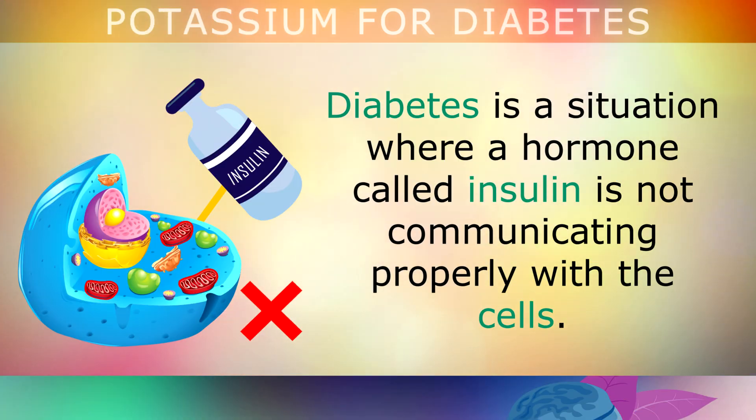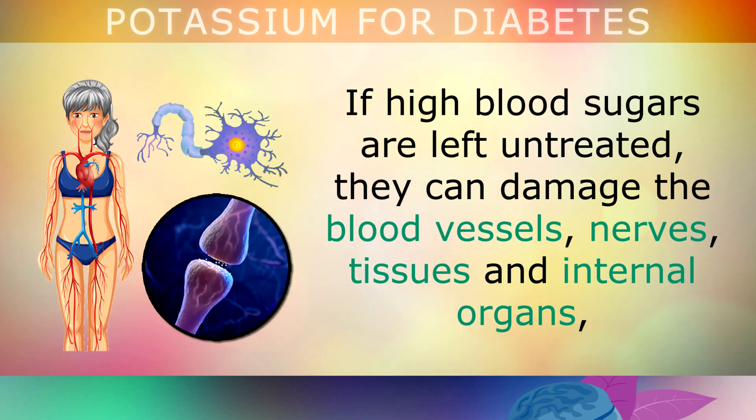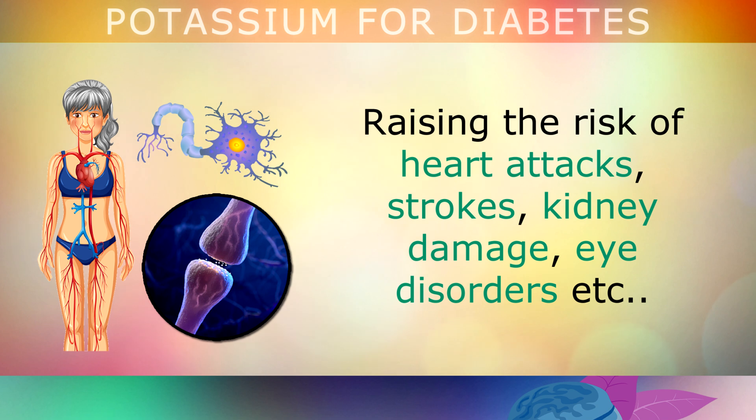Diabetes is a situation where a hormone called insulin is not communicating properly with the cells. This is what we call insulin resistance, and is the cause of diabetes and high blood sugars. If high blood sugars are left untreated, they can damage the blood vessels, nerves, tissues and internal organs, raising the risk of heart attacks, strokes, kidney damage, eye disorders, etc.